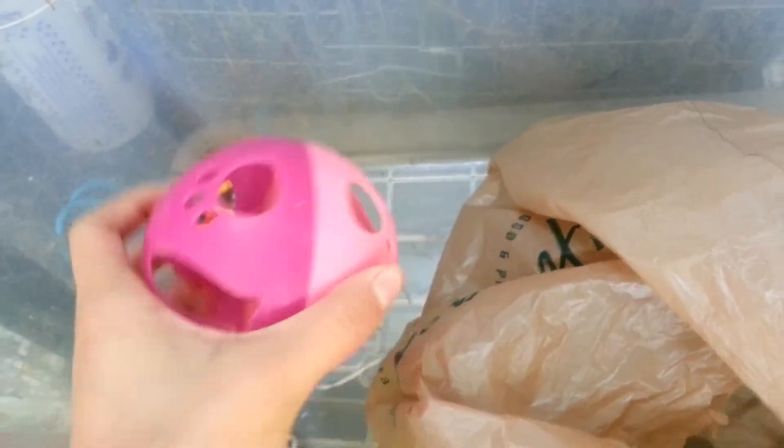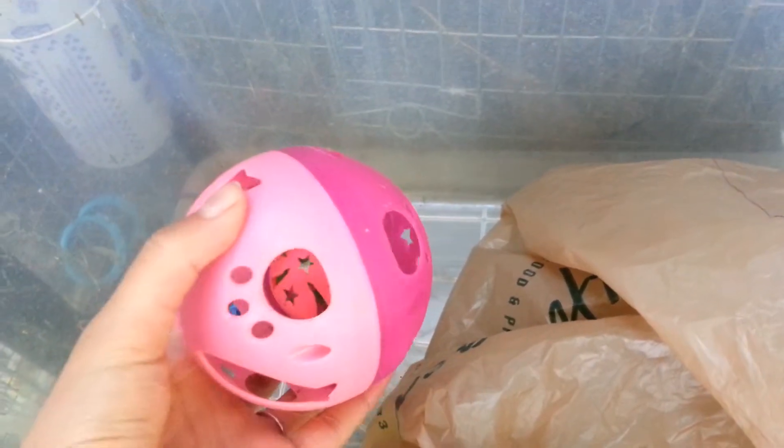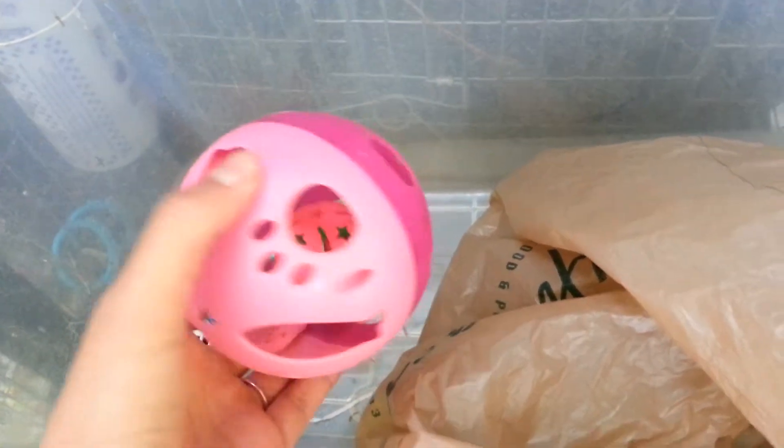First off, all my rabbits have these balls that have a little rattling ball inside. I got these from the dollar store in a ton of different colors and they are awesome. All my rabbits absolutely love these and they were only a dollar — a super great find. They were in the pet section of the dollar store, meant to be dog or cat toys, but they work perfect for the rabbits.